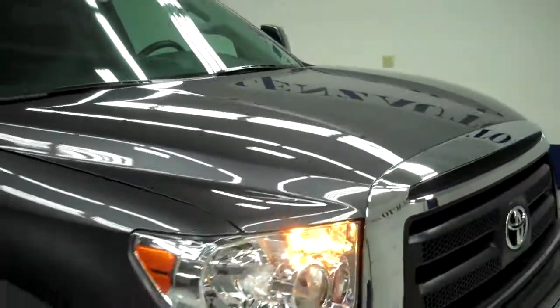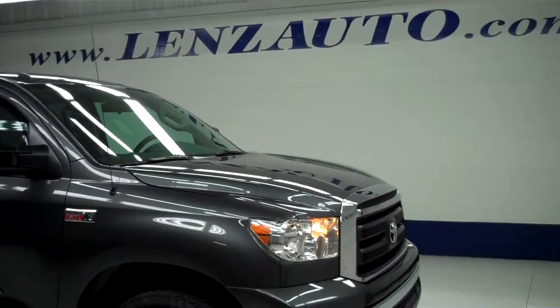To see more pictures of this Tundra or one of our other 450 trucks and SUVs on the lot, go to lensauto.com.